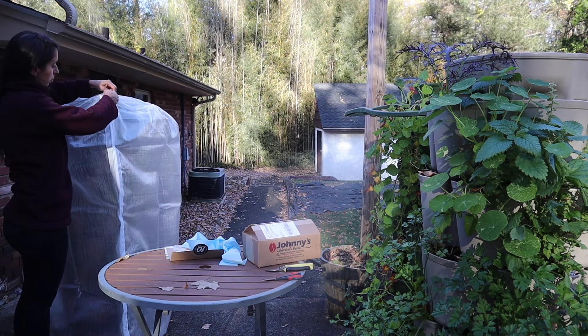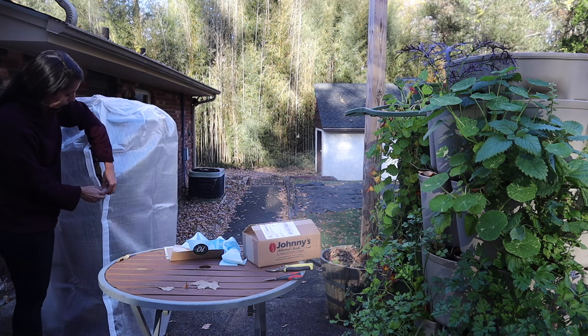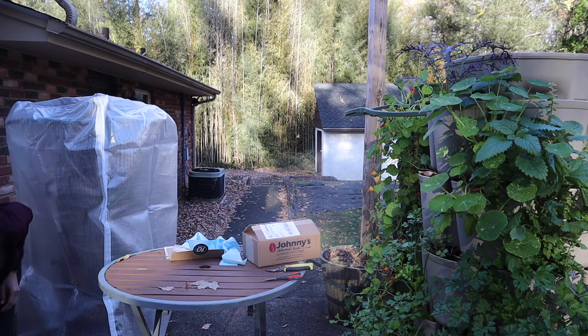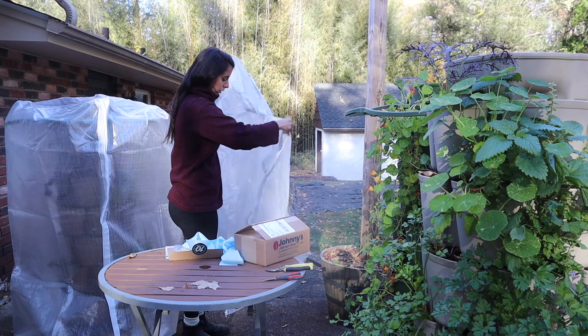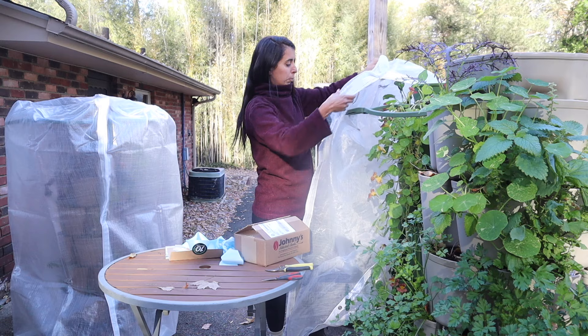The zipper is on the bottom, which makes it easier to check on it from the top. Once you need to, just open it on a warm day without taking the whole cover off. That's it — we have a new frost cover! With our previous one, I'll cover this other planter too so it doesn't stay exposed. It's going to get a little cold this weekend anyway, so might as well just put it up.